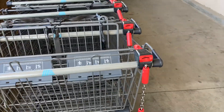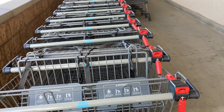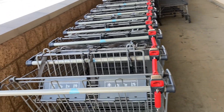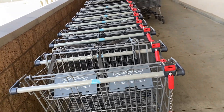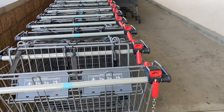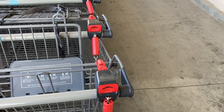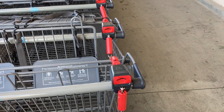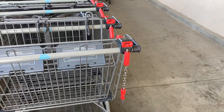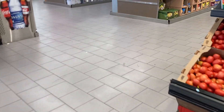You have to put a quarter in to get a basket, and that's such a great idea because at other stores the baskets are everywhere — some people take the baskets home. So I'm not mad at Aldi. You put your quarter in and when you return the basket you get your quarter back. It says it right here. All right, we are in here.